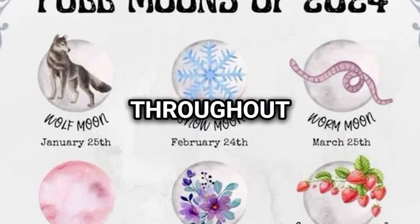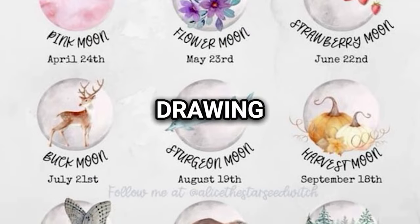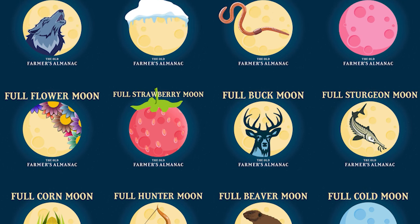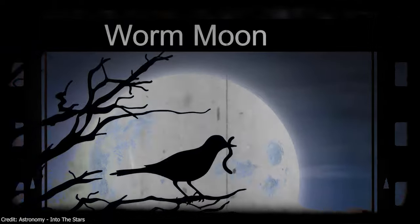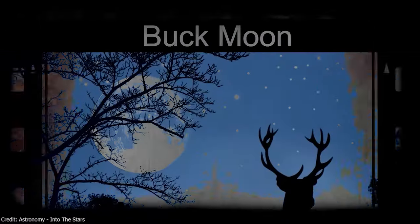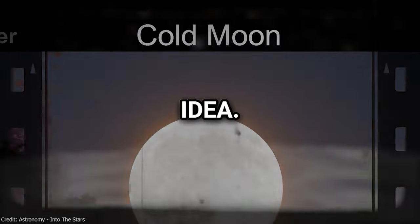Full Moons have nicknames. Throughout history, diverse cultures have named Full Moons, often drawing from Native American traditions. Essential for timekeeping alongside the solar cycle, tribes designate 12 or 13 Full Moons yearly. These names, adopted by colonial Americans, hold cultural significance. For instance, January's Wolf Moon references hungry wolves in midwinter, April's Pink Moon celebrates early wildflowers, and October's Hunter's Moon marks prime hunting season.